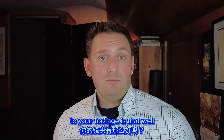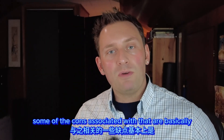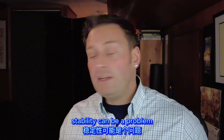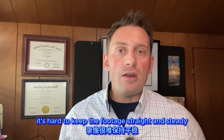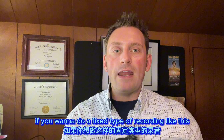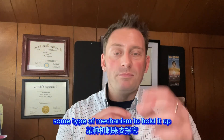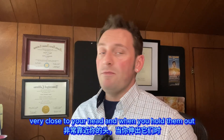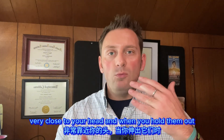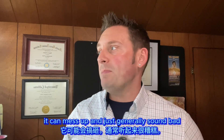Pros of using a cell phone: you already have it, it's cheap, you probably have a case, you know how to use it, and it's super small and portable. Cons include stability — you're holding the camera, shaking it around, people bump into you, it's hard to keep footage steady. For fixed recording it's hard to rig up. And typically the sound isn't the best, because cell phones are meant to be very close to your head, so in crowds the audio can be distorted and sound bad.